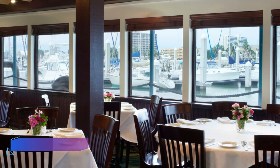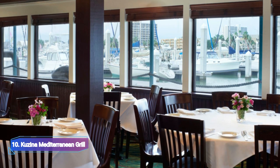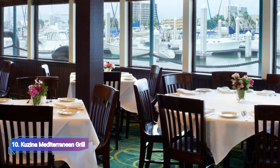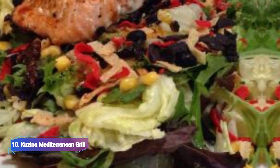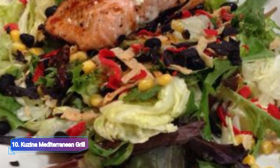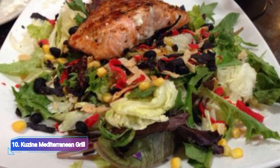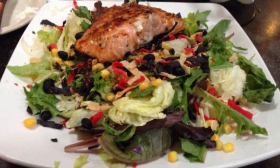10. Cusina Mediterranean Grill. The Cusina Mediterranean Grill brings Mediterranean flavors to Texas. Local ingredients are used to produce their menu. The combo appetizer platter of baba ganoush, dolma, falafel, hummus, and tabouli is one of the menu's standout items.